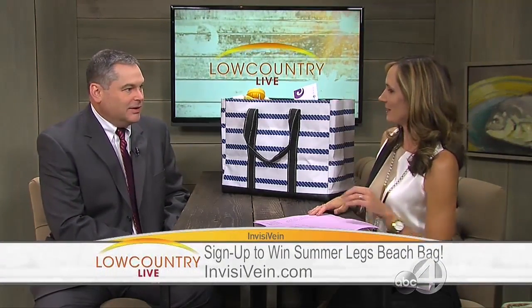And if you sign up online right now, you've got this great goodie bag — a beach bag full of towels, a water bottle, all kinds of stuff — and you're entered to win. Sign up online. That's correct. That's awesome.